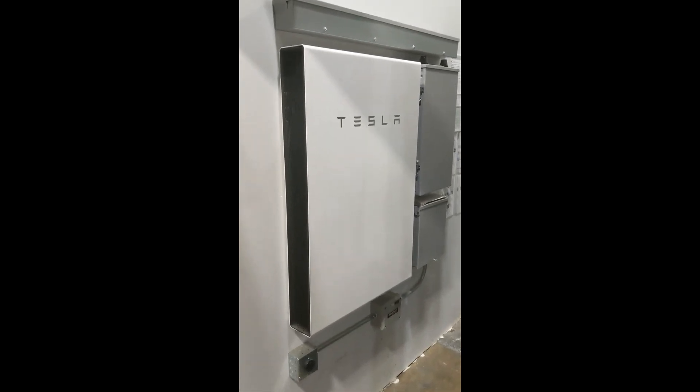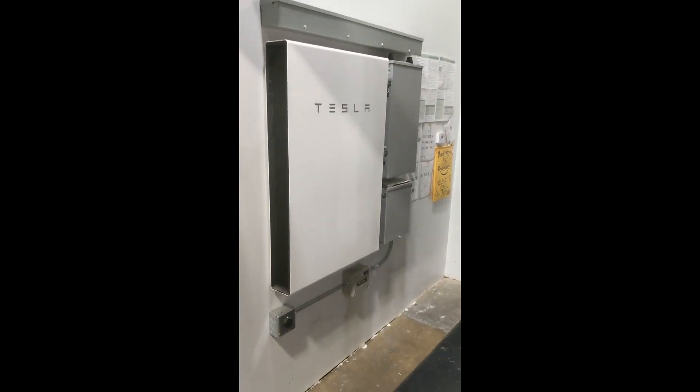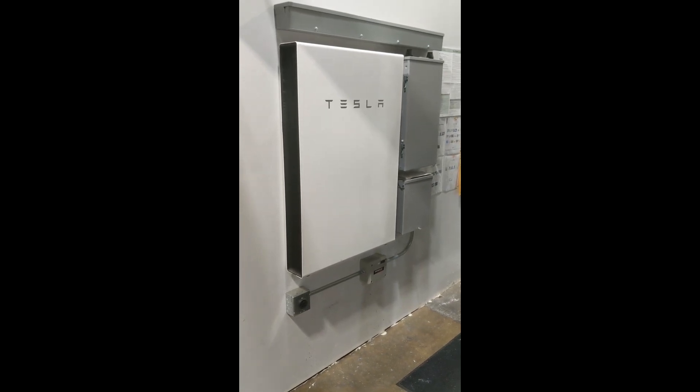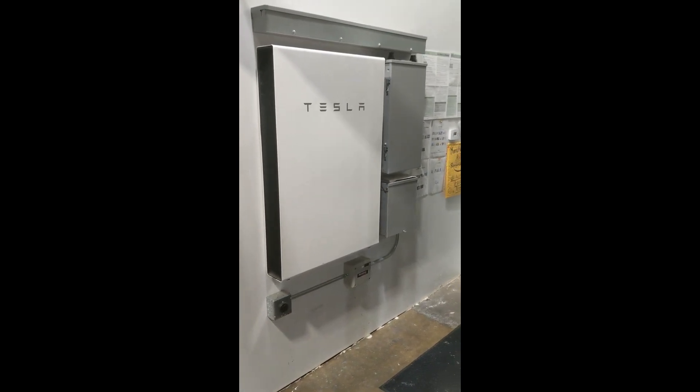Essentially zero maintenance. Just want to make sure the vents on the top left are free of dust, dirt, and debris. Other than that, you look at the mobile app just to see if everything's okay, and that's about all the maintenance there is. There are really no moving parts in the Powerwall, with the exception of a small pump to keep it cool if it gets really hot out or it's under heavy load.